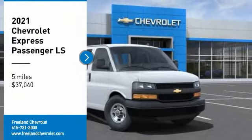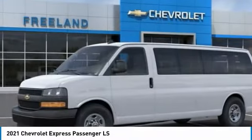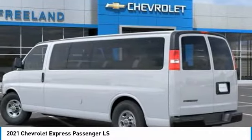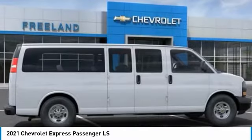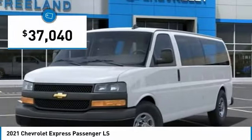You are going to love the 2021 Express. The Express offers massive spaciousness, style, safety, and a surprising amount of optional features. With enhanced towing and hauling capabilities, the Express is built to get the job done and is priced below $40,000.